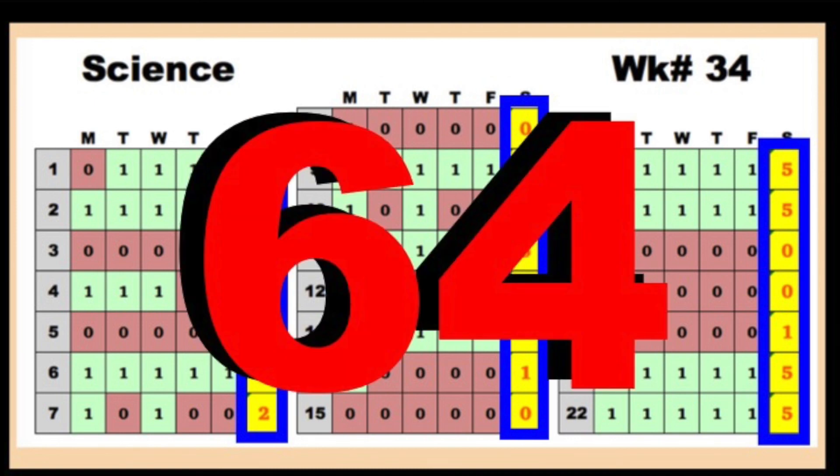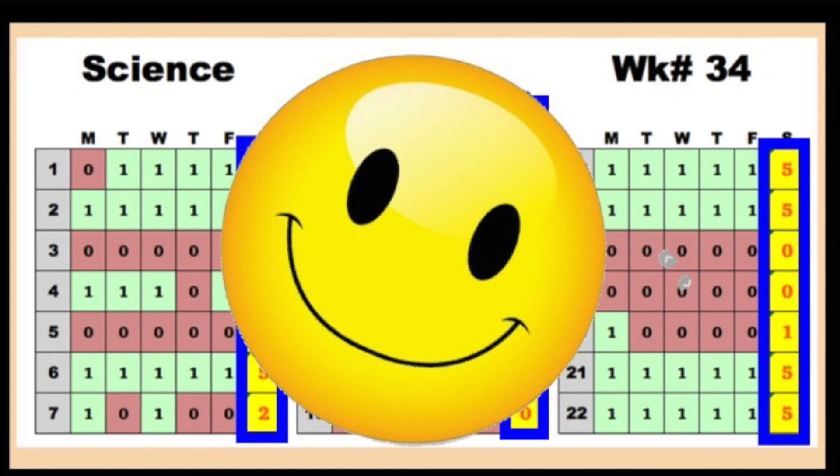Last week we got a total of 64 points in science. Let's see how much better we can do this week.